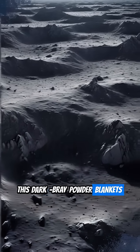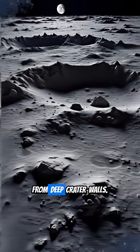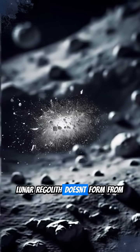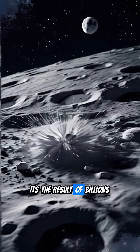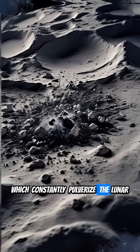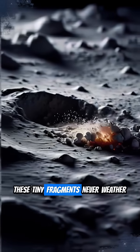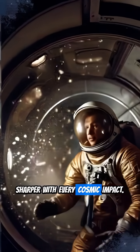This dark gray powder blankets almost the entire moon, with bedrock only peeking out from deep crater walls. Unlike Earth's dirt, lunar regolith doesn't form from wind or water erosion. Instead, it's the result of billions of micrometeorite strikes, which constantly pulverize the lunar surface into razor-sharp shards. These tiny fragments never weather down — they just get finer and sharper with every cosmic impact.